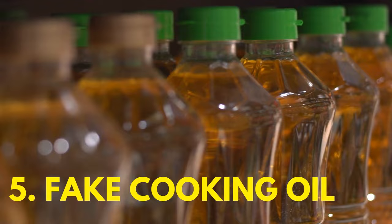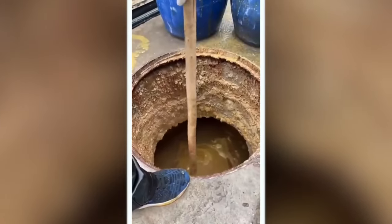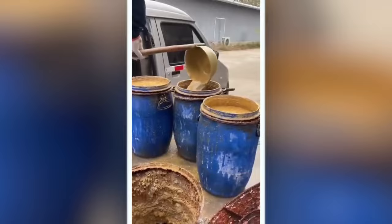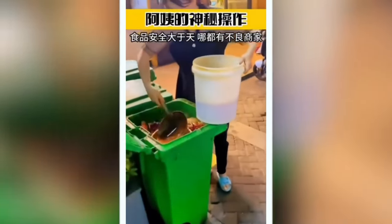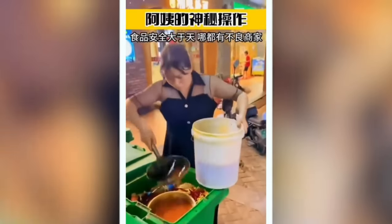Number five: fake cooking oil. What you're seeing here is oil being taken out of a gutter and put into containers to be reused in local restaurants. If you've been in China long enough, you've likely eaten this oil in your food. Here, a woman is taking spicy chili oil out of a dumpster that was previously used in spicy chili hot pot.